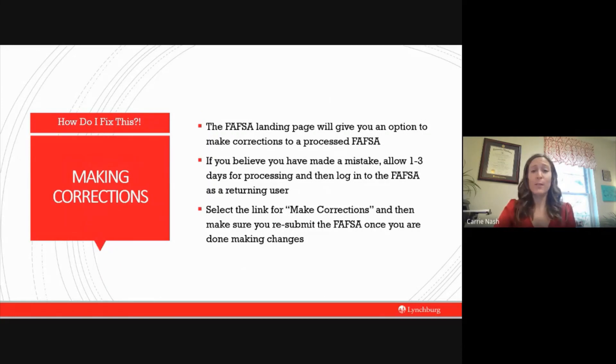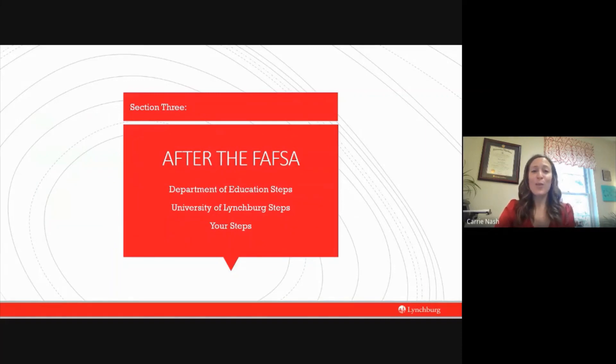If you've submitted your FAFSA and realize — immediately or further down the road — that you've made a mistake and need to correct something, this is completely doable. However, you must wait until your application is processed, which usually takes about one to three days. Once your waiting period is over, you can log back into your FAFSA using the returning user option, plug in your FSA ID and password, and then hit 'make corrections.' Make sure you get to the confirmation page at the end so you know your corrections have been successfully submitted.